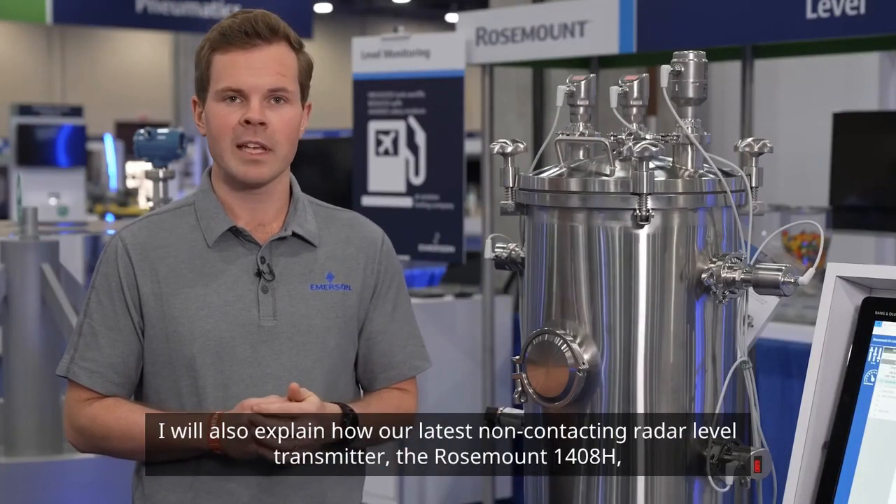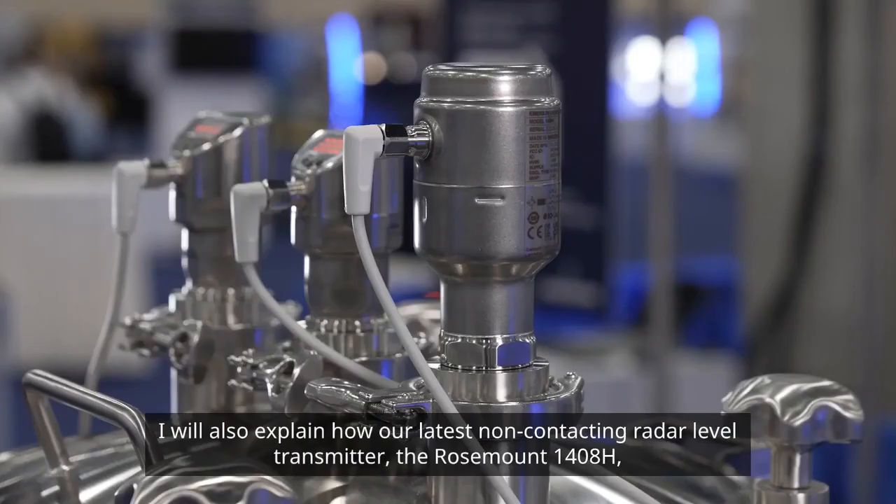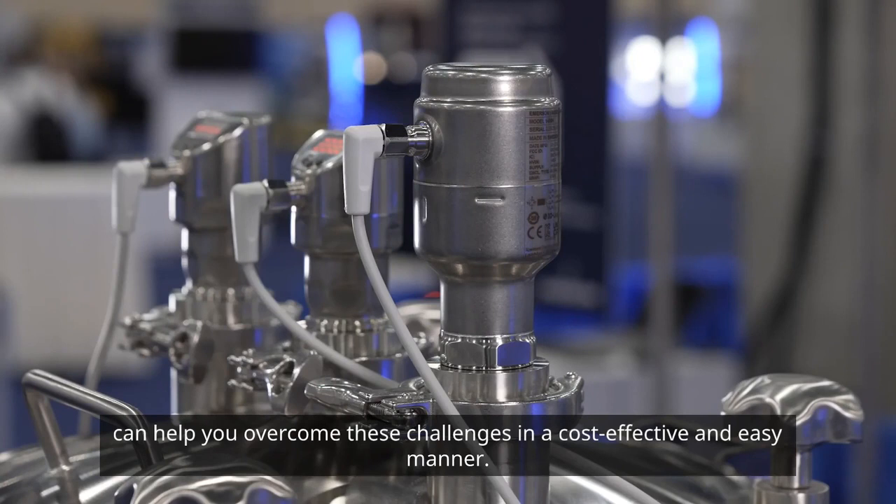I will also explain how our latest non-contacting radar level transmitter, the Rosemount 1408H, can help you overcome these challenges in a cost-effective and easy manner.